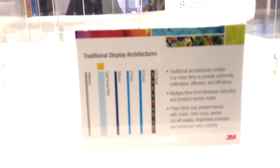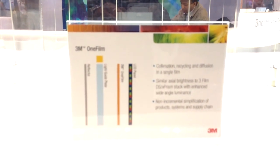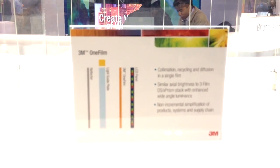What we're talking about here at SID this year is where we're radically changing that. The technology is called 3M1 film — that's one film with no space, 3M1 film. This one film would replace all of those, and within this one film you have diffusion, collimation, and reflective polarization. You can do it all just with one film.